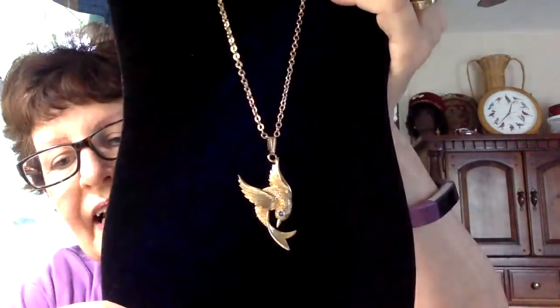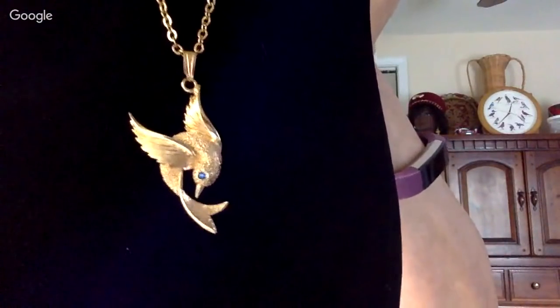Tanya shows a pretty bird necklace with a little blue rhinestone eye — the wings are up and the head is facing down, a really nice pose. She also shows another pearl necklace that looks definitively vintage based on the clasp. Celestial and nautical pieces never really go out of style.